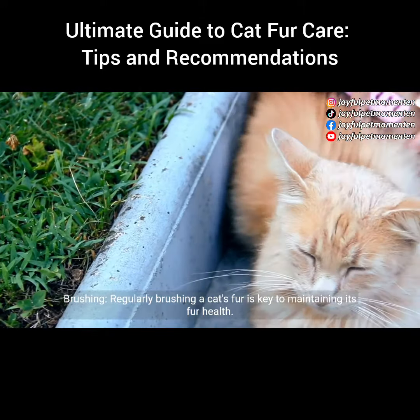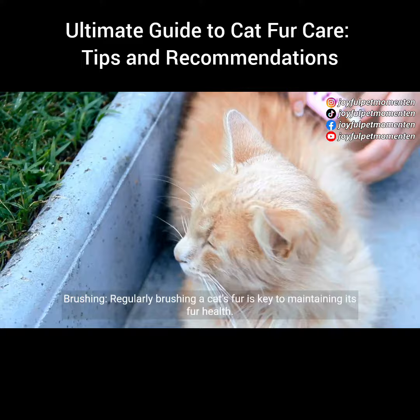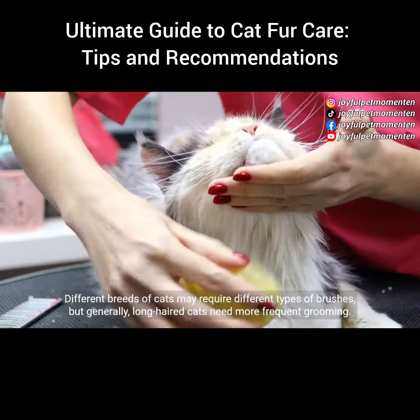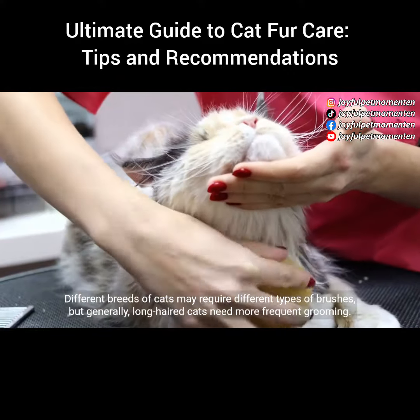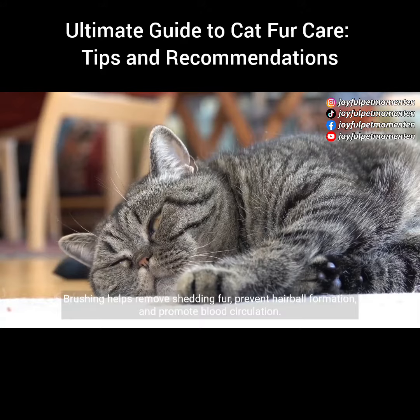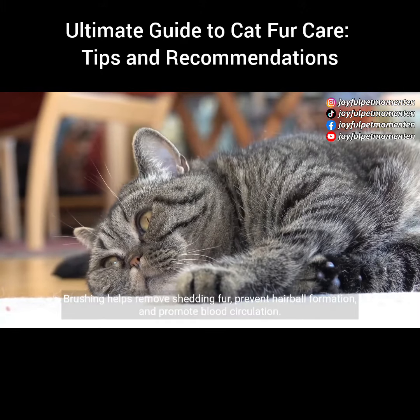Brushing: regularly brushing a cat's fur is key to maintaining its fur health. Different breeds of cats may require different types of brushes, but generally long-haired cats need more frequent grooming. Brushing helps remove shedding fur, prevent hairball formation, and promote blood circulation.